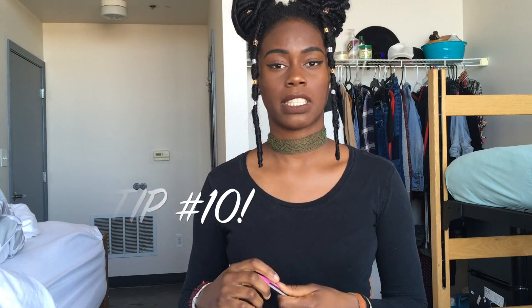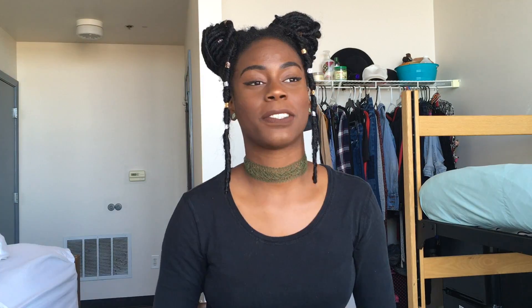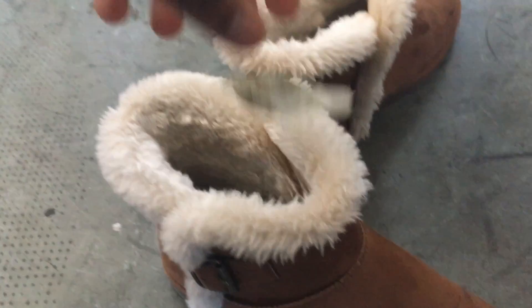My last tip, tip number ten, is to put a tea bag in your shoe — or both shoes. Soak a tea bag in hot warm water to pull out the toxins from your feet so they can smell better. You can also do an apple cider vinegar rinse on your foot, or you can actually ingest apple cider vinegar so it can clean you from the inside out — that's even better, actually.